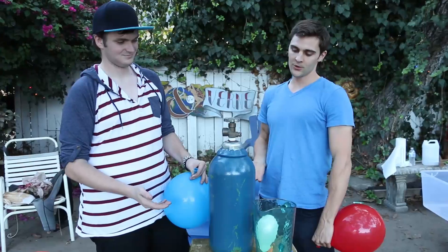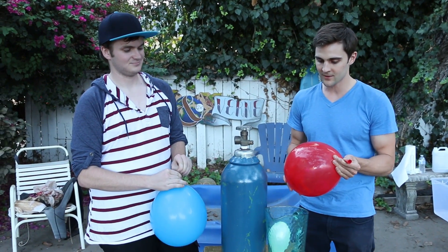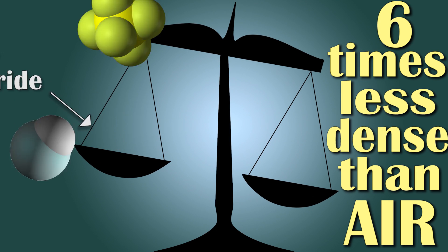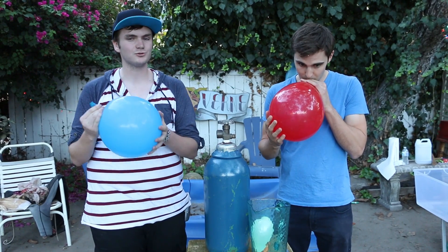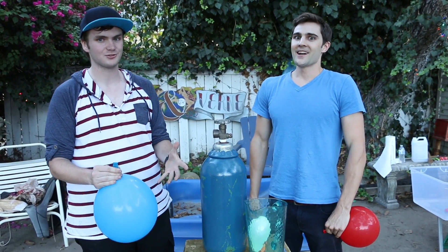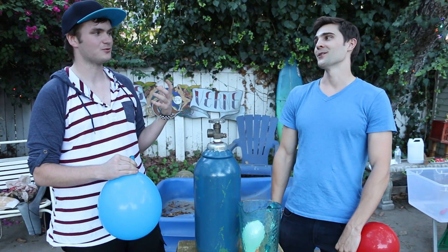I can't even believe that! You can do this because it has some interesting properties. It's not quite like helium — helium is six times less dense than air, whereas sulfur hexafluoride is about five times more dense than air. The molecules are bigger and have a higher density, which means the speed of sound is slower in sulfur hexafluoride than in oxygen. The low frequencies are amplified when you talk through it, and that makes your voice sound low, like a ghoul — perfect for Halloween.